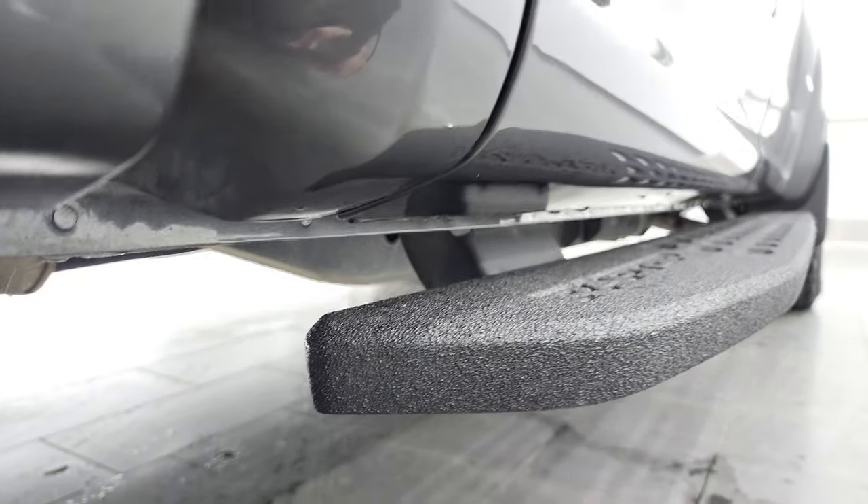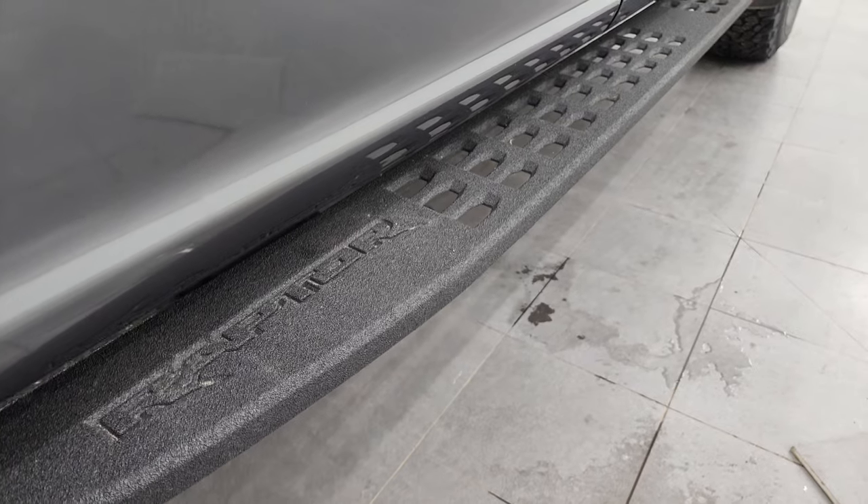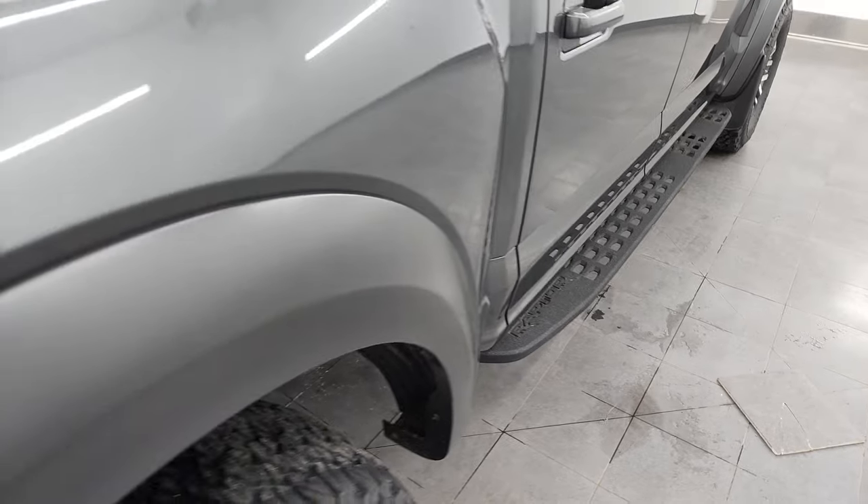Looks pretty good. The little rockers and cab corners look good. I love the Raptor step bars — the powder coated or bed liner step bars look really good.